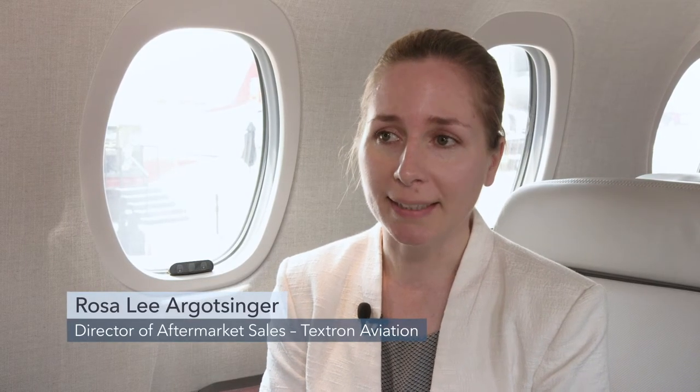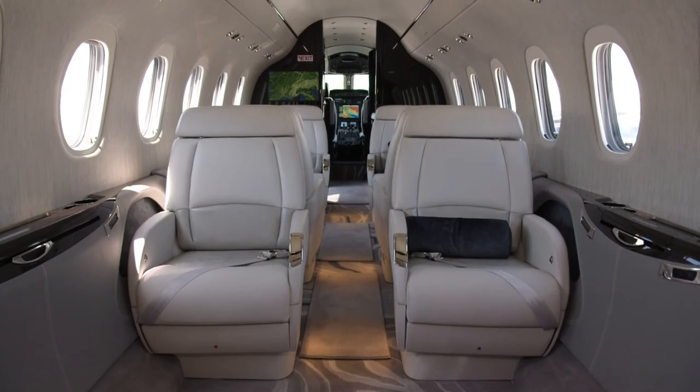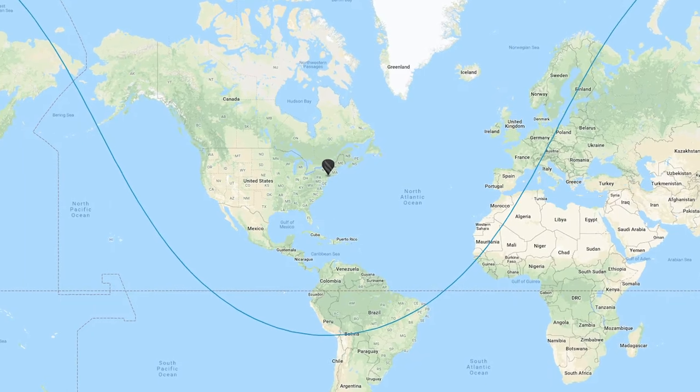We're sitting in the Cessna Citation Longitude, which really builds off of the momentum and success we've seen with the Citation Latitude. The main difference you'll see is the cabin is quite a bit longer. The Longitude has a double-club configuration. We have a six-foot stand-up cabin, and we've also increased the range dramatically over the Citation Latitude. Our Longitude has a range of 3,500 nautical miles, connecting city pairs like Singapore to Dubai, Teterboro to Paris, and Singapore to Sydney.